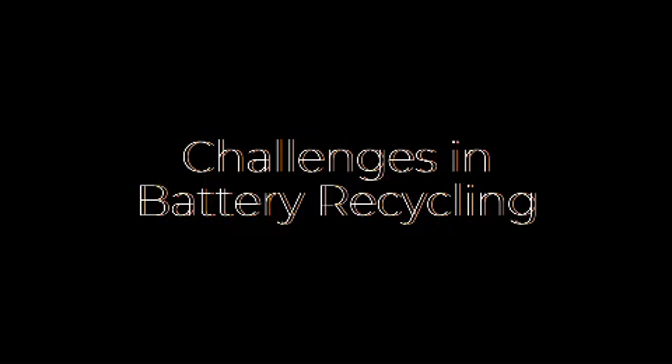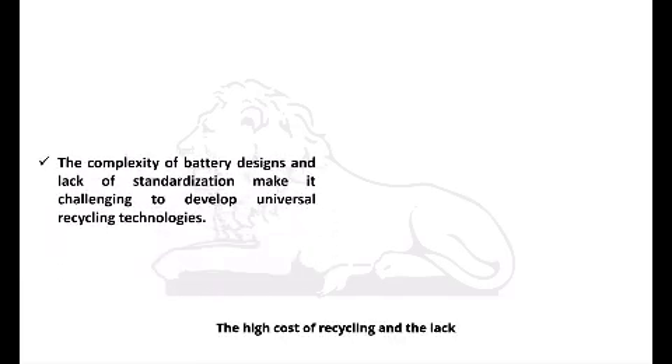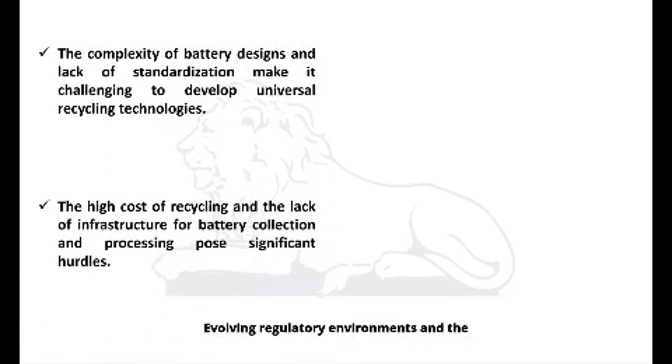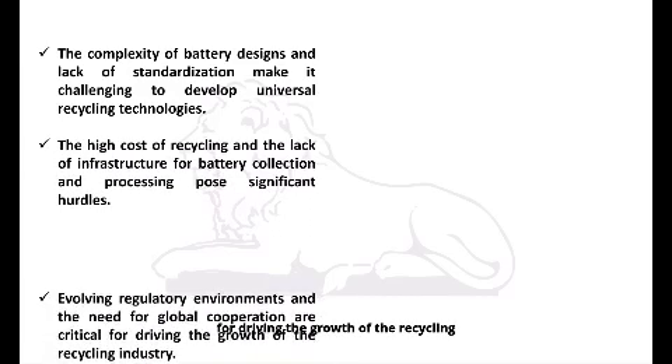The complexity of battery designs and lack of standardization make it challenging to develop universal recycling technologies. The high cost of recycling and the lack of infrastructure for battery collection and processing pose significant hurdles. Evolving regulatory environments and the need for global cooperation are critical for driving the growth of the recycling industry.